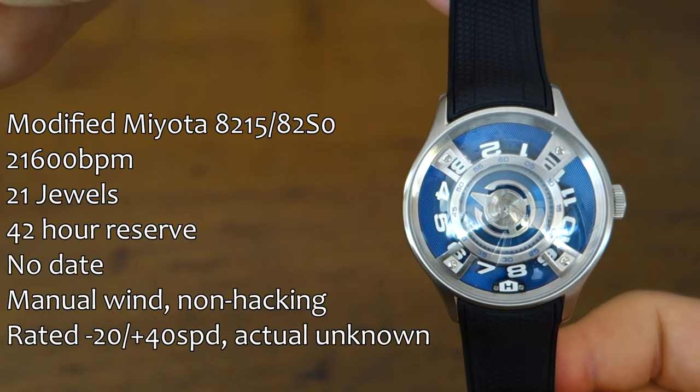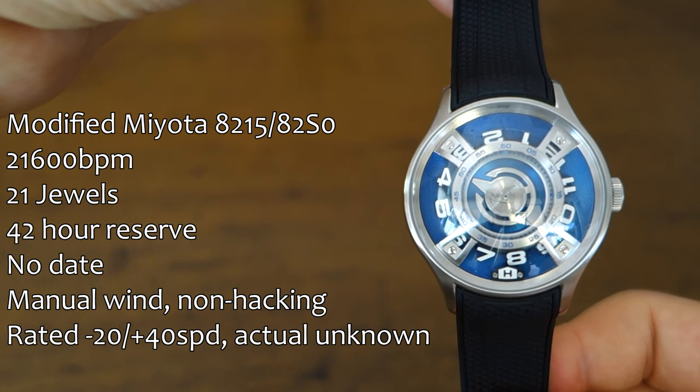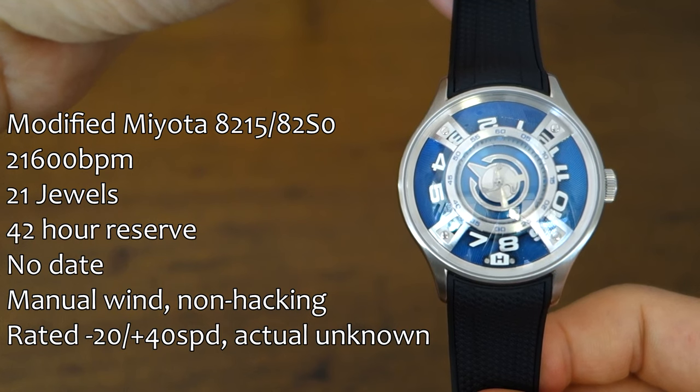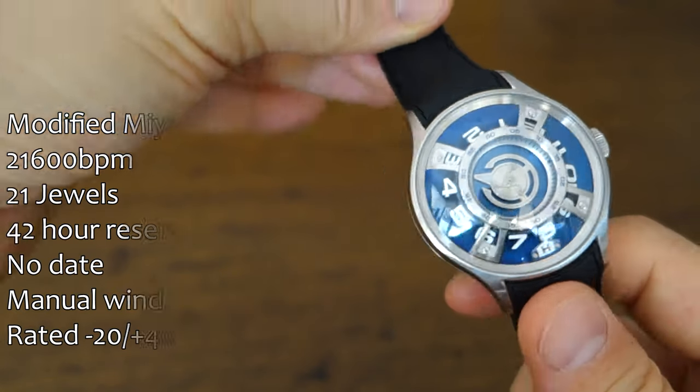First up, as I usually do, let's talk about movement. In here is a substantially modified Miyota 8 series. I want to say it's the 82S0, but there's no specification because it is actually a no-date movement — that crown goes from zero to time adjust, there is no date position. Let me know if you know better what exactly is in here. I haven't bothered to actually time it because doing it manually looking at the seconds hand is not really possible — it's a triple hand there. I guess I could have put it on the timegrapher, but this watch isn't really designed for super precise timekeeping.